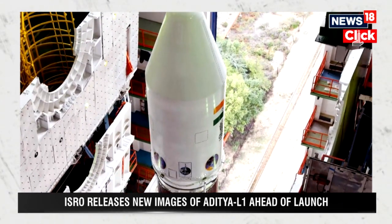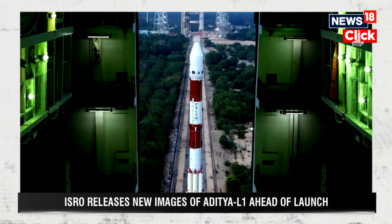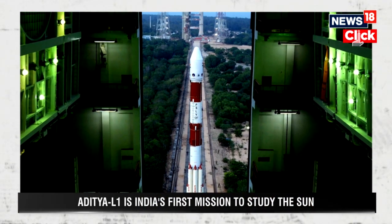The whole weight of the Aditya L1 payload is not that much. In the case of Chandrayaan, you need a lot of propulsion, and there is also the lander weight. The total weight of all payloads and onboard spacecraft requirements comes to less than 1,500 kg, so the liftoff is good enough with PSLV.